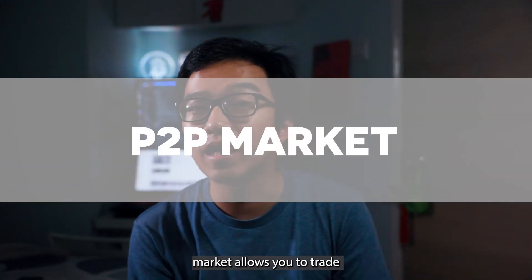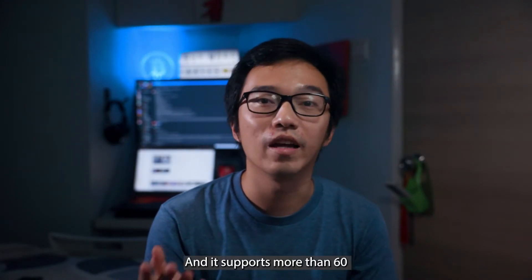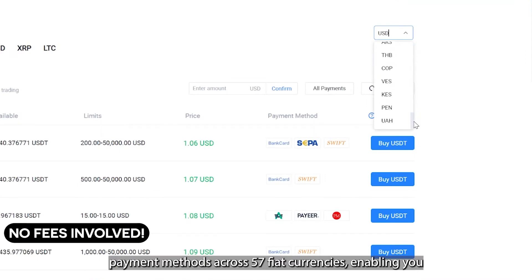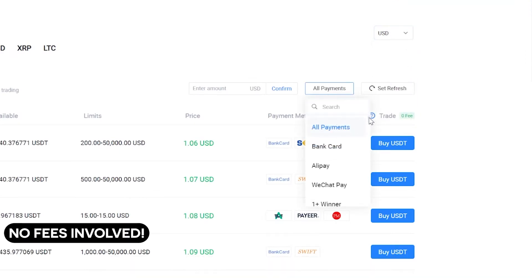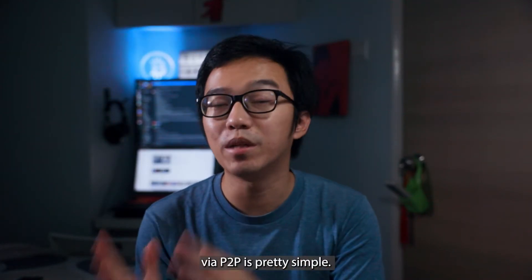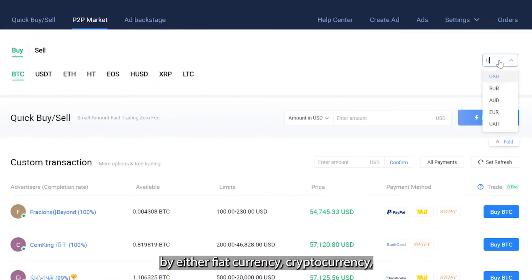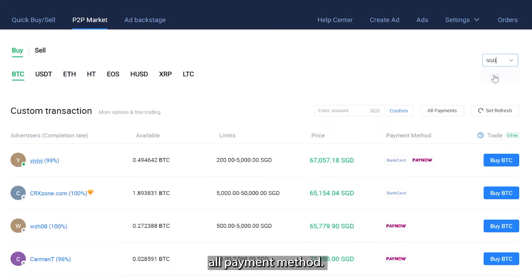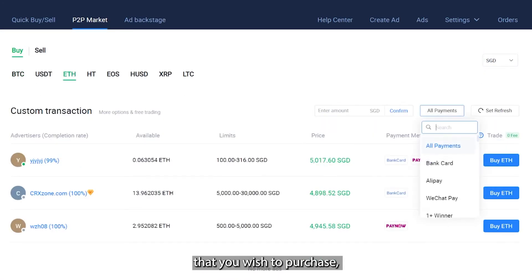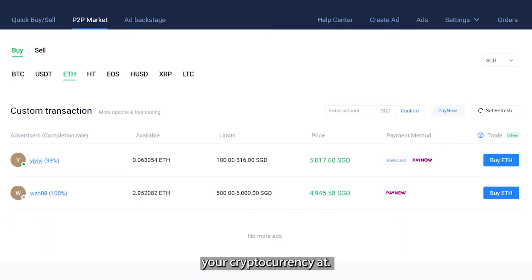The P2P or peer-to-peer market allows you to trade cryptocurrencies directly with other Huopee users, and it supports more than 60 payment methods across 57 fiat currencies, enabling you to purchase cryptocurrencies easily and securely. To make a transaction via P2P is pretty simple — you can filter by fiat currency, cryptocurrency, or payment method. When you've selected the cryptocurrency you wish to purchase, you can view different advertisers and select the price you want.